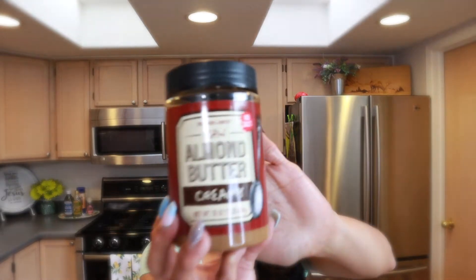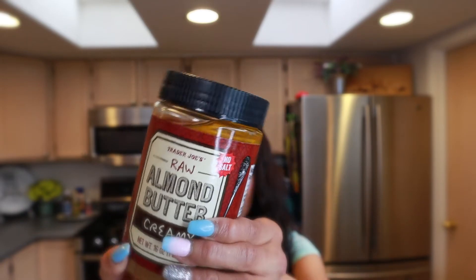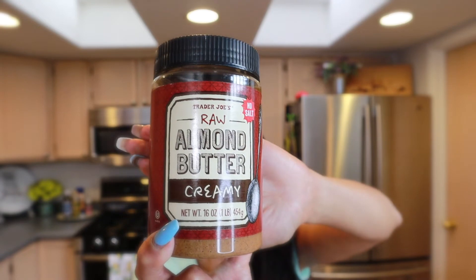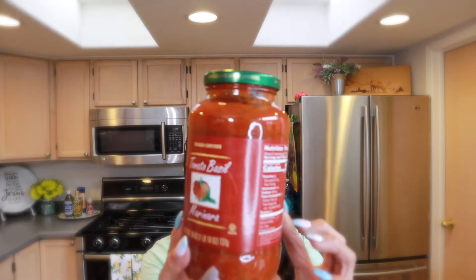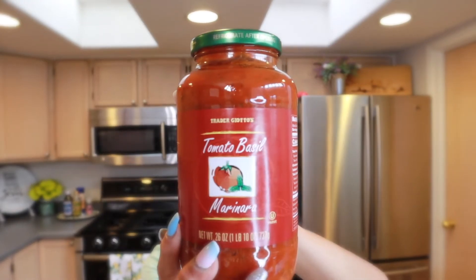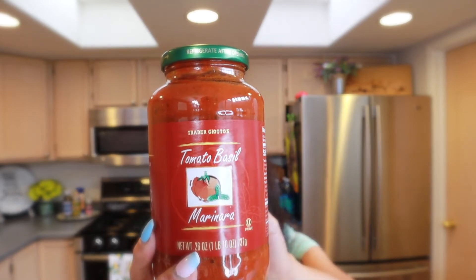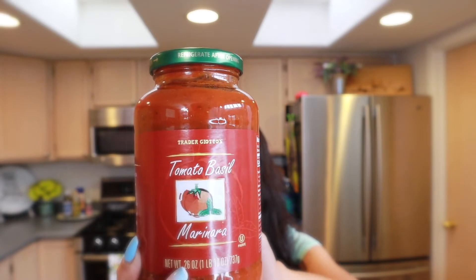The almond butter from Trader Joe's — if you haven't tried it, I really recommend it. It's so creamy. Of course, being a natural product, the oil does separate, so you just have to give it a good mix. And this is the Trader Joe's tomato marinara sauce — my absolute favorite. I don't think you need to add anything to it; it's perfect as is and I use it with chicken parmesan.